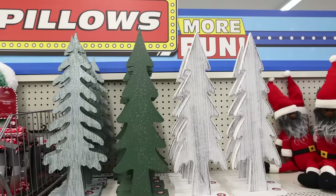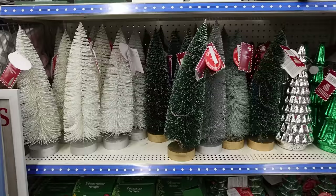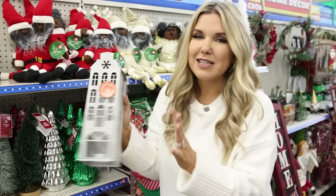I like these $3 trees that Dollar Tree has out — they are wood, but Dollar Tree, please give us two different sizes so that we can put them out in a grouping together. Dollar Tree's largest bottle brush trees are $5 and they do light up. This little house is $5, it does light up, and I bet we could do the gingerbread trend with this house in a DIY.